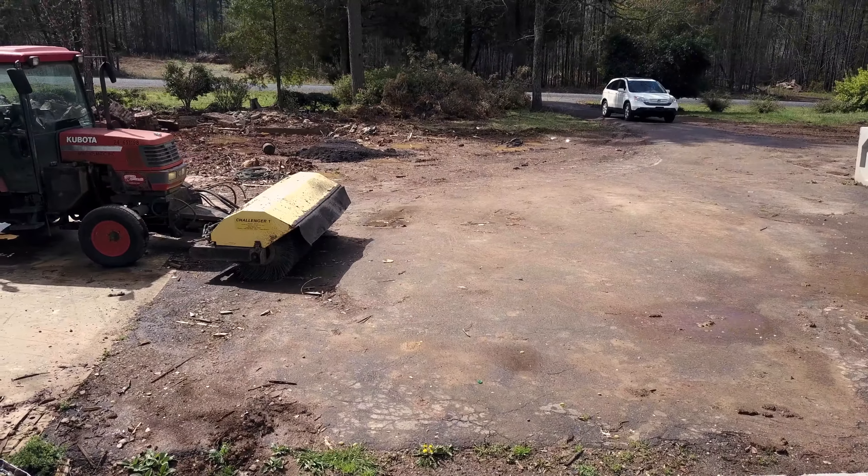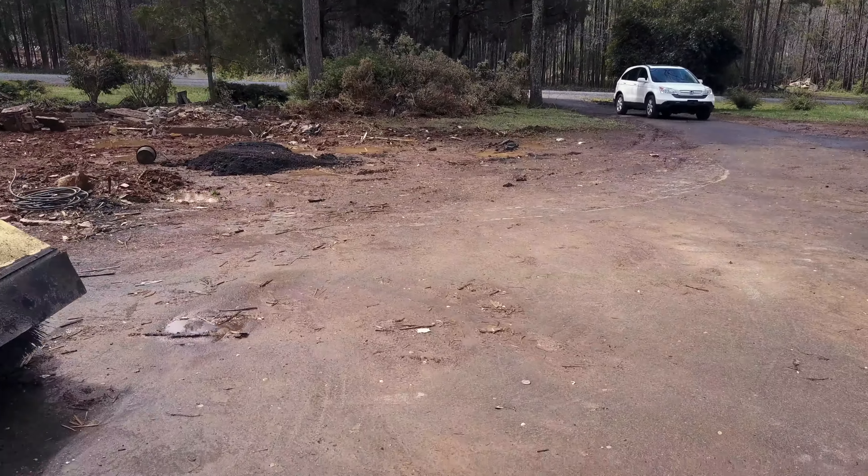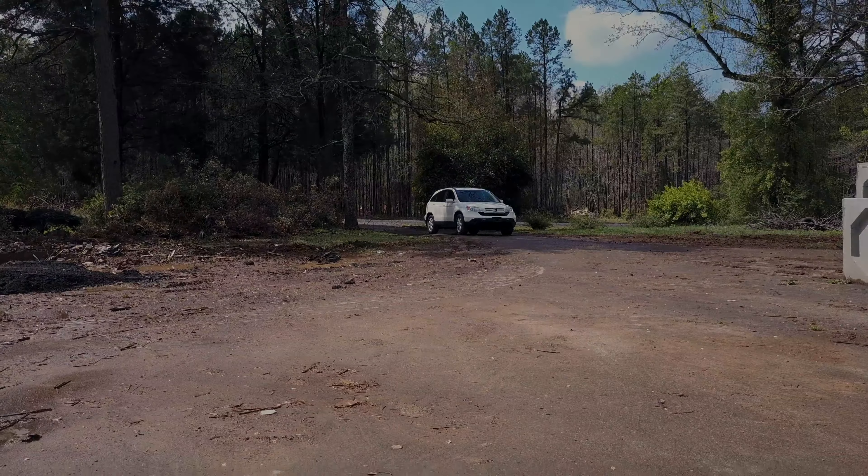That's it for today. Flying back in over here where I took off from to land the Mavic Pro. Appreciate you watching — keep checking back and we'll keep posting updates. Hope you enjoy the rest of your day.